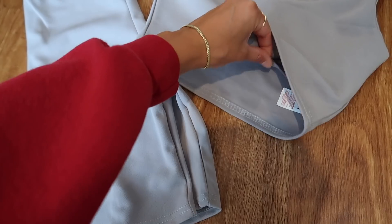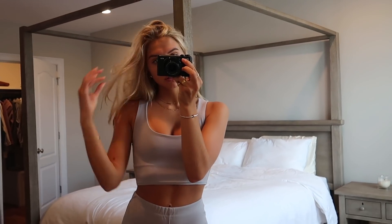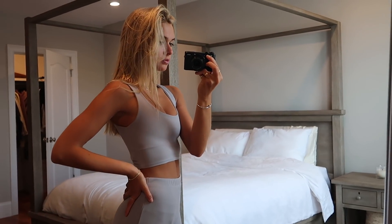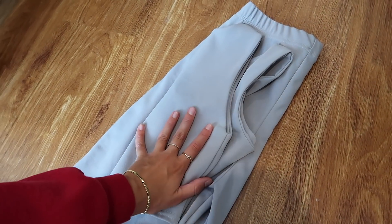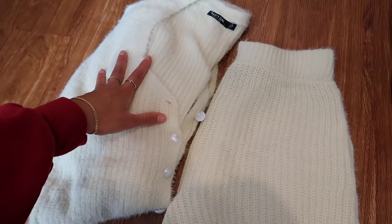This two-piece set — biker shorts and tank top — is very good, thick material. It has a liner on the inside so you don't have to wear a bra with it. The shorts are also great material. This is perfect for throwing on when you're running errands. You can wear some sneakers, or if it's a little chillier, throw a sweatshirt over it. I love sets for the summertime — so easy to throw on when it's hot and you just don't know what to wear.